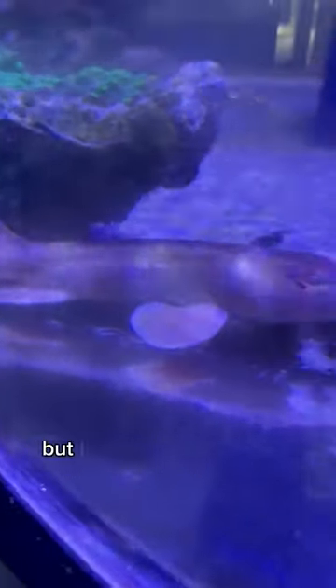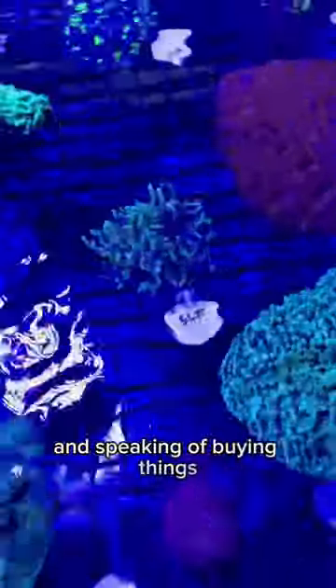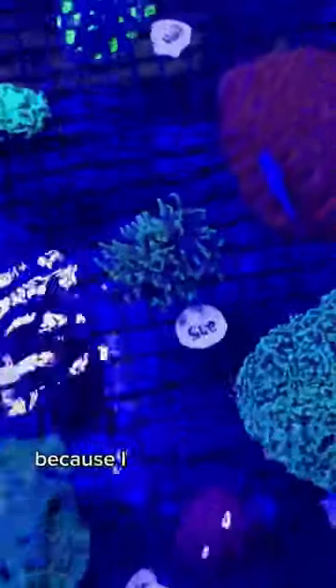And they have this adorable bamboo shark that I really want to buy, but I don't have the space for. And speaking of buying things, here's a coral that I probably spent way too much money on because I have an addiction.